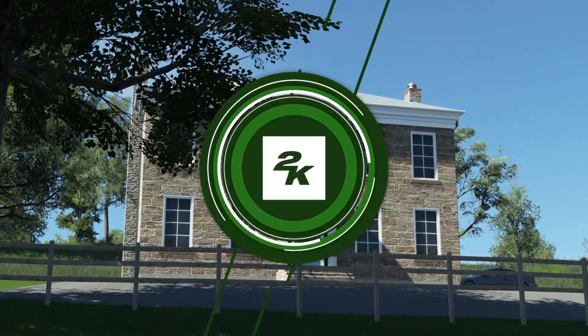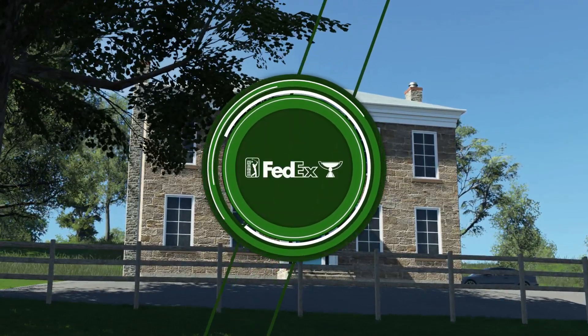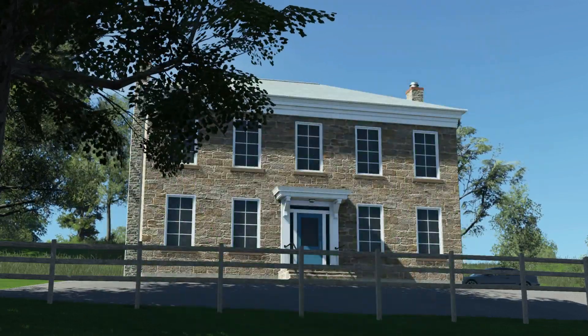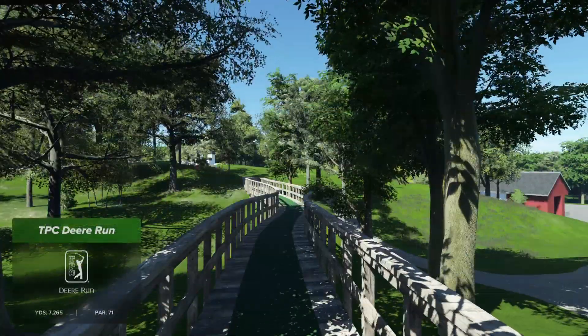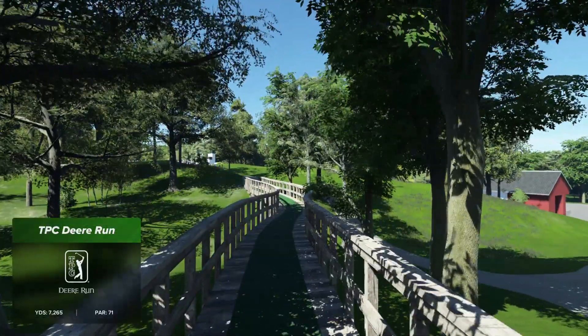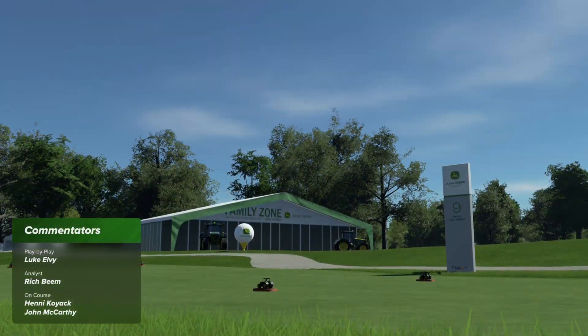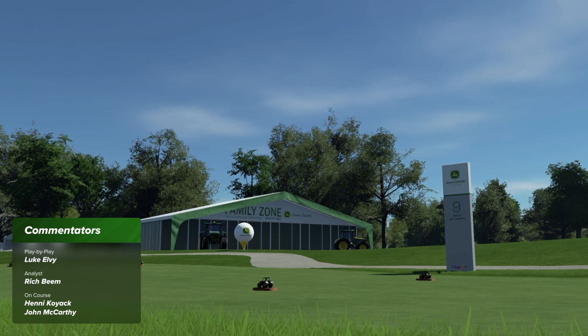2K Sports in association with the PGA Tour is delighted to present the season-long race for the FedEx Cup. We're at the John Deere Classic. Today's coverage is about to begin. Pleased you could join us for this first round action. Welcome to the Quad Cities. I'm Luke Elvey alongside Rich Beam. We're here for the John Deere Classic, and when we get off the tractors and the big toys, we've got to get down to business.